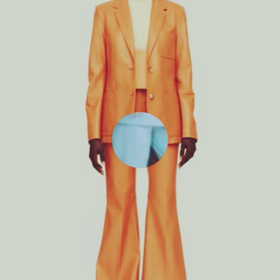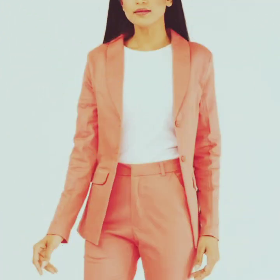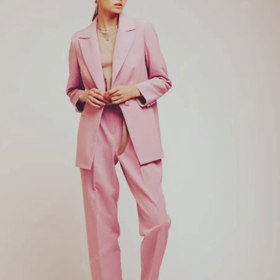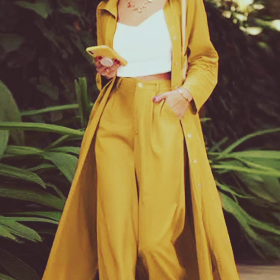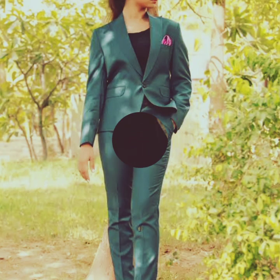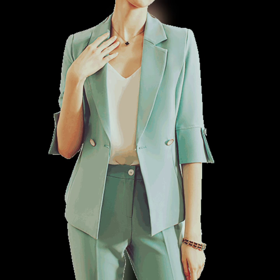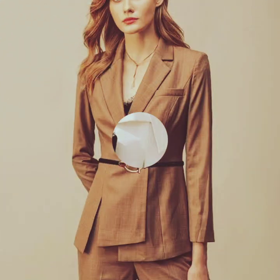A pant coat, also known as a p coat, is a type of outfit that typically refers to a double-breasted heavy wool coat. It is a classic style of coat that originated in the navy and has since become a popular fashion choice for both men and women. The pant coat is characterized by its wide lapels, double-breasted front, and large buttons. It often has a slightly oversized fit and falls to the hips or thighs, providing warmth and protection from cold weather. The name p coat is believed to have originated from a Dutch word referring to a coarse wool fabric commonly used in its construction. Traditionally, p coats were navy blue in color.